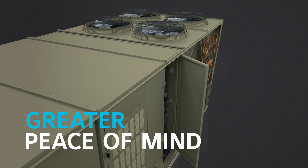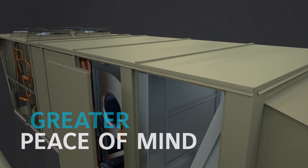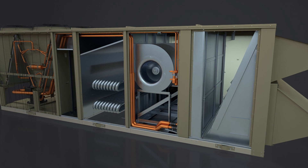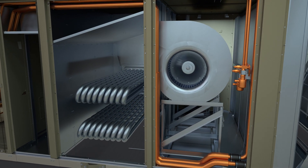Developed using Design for Quality principles and optimized with proprietary advances and modeling technology to help preemptively identify issues, Select Rooftops have been extensively field-tested and undergo additional end-of-line testing at the factory to help ensure consistent quality and performance.